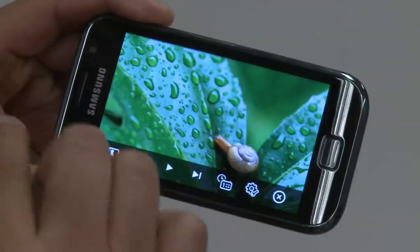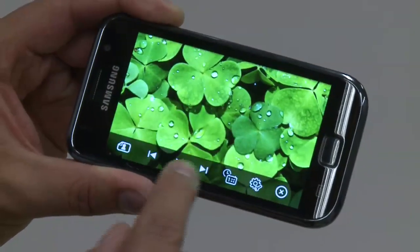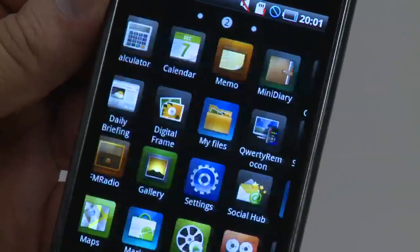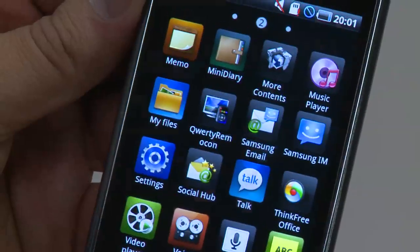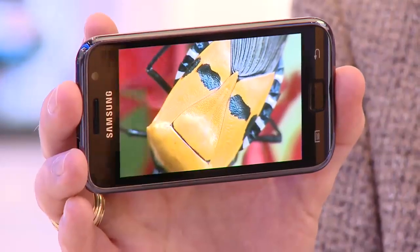The Samsung AMOLED screen — those last three letters, LED — are related to our television screen technology. This one is a beautiful four-inch screen. That's one of the larger screens out there, and it is definitely the largest Super AMOLED screen on the market.